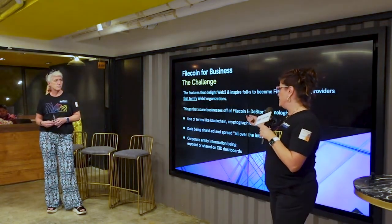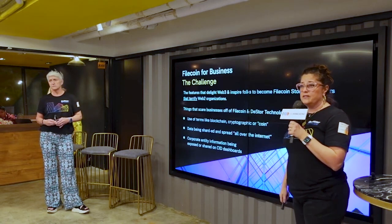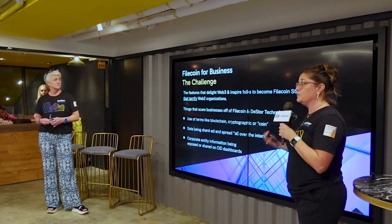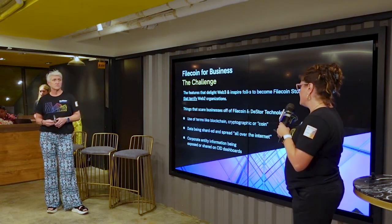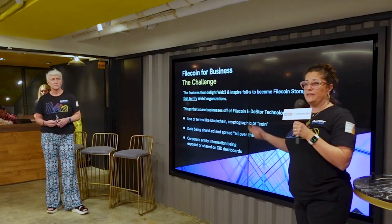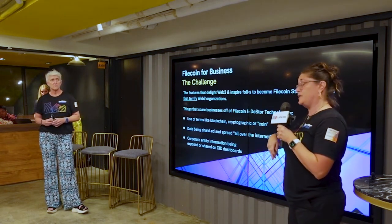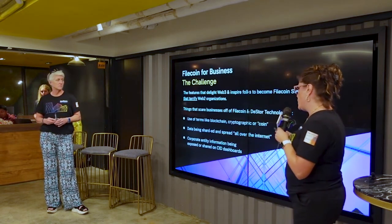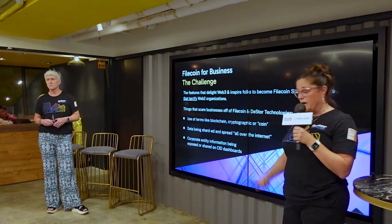The business challenge was that enterprise customers and businesses — even some Web3 people — find the whole concept terrifying. Things we find really cool, such as the fact that data is sharded, they think that's terrifying because they think their data is just being spread all over the Internet with no control. Also, things like corporate entity information with CID labels being exposed — that terrifies them as well.